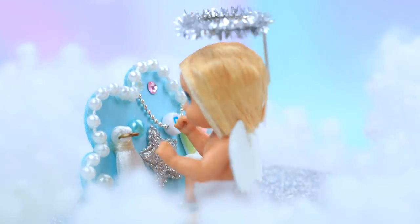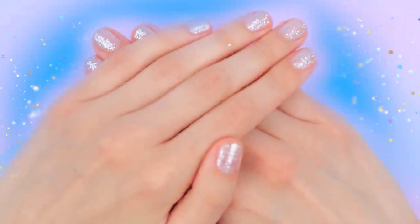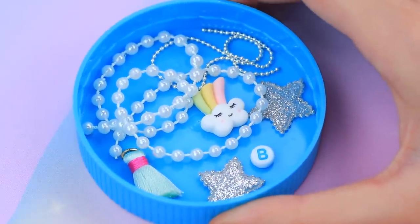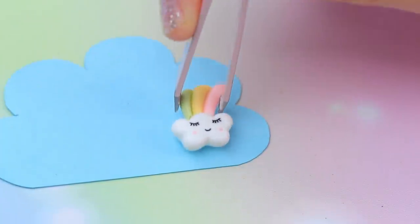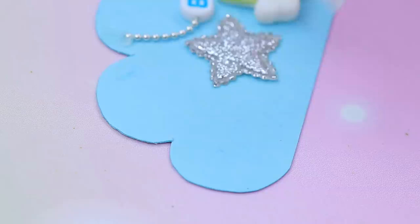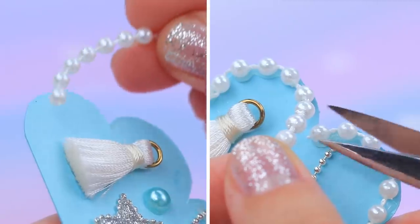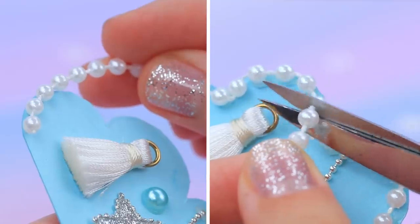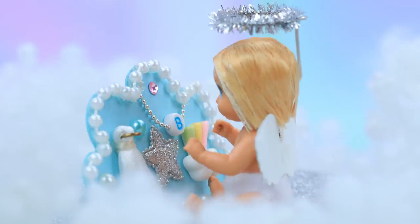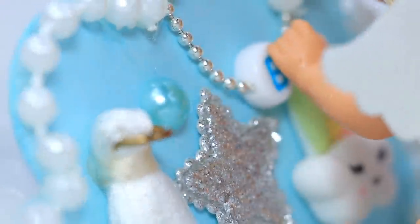All babies love busy boards! Cut two blue clouds out of cardboard. We have so much interesting stuff in here: take a cloud with a rainbow, a star, an alphabet bead, and a tassel! Decorate the sides with a string of beads. It's so pretty! Little angel loves these shiny beads!